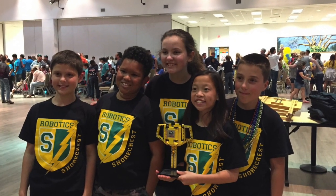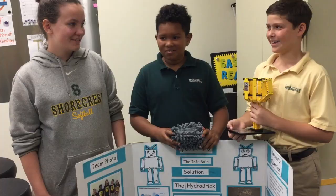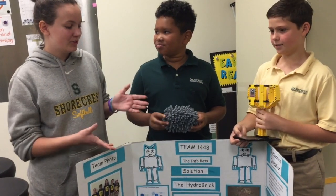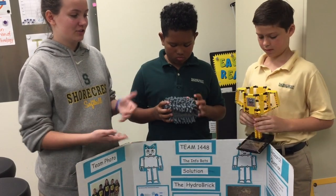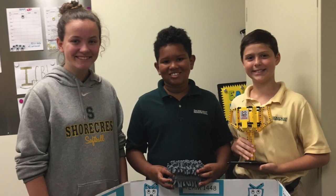We got the presentation award — we had the best presentation out of 36 teams. It feels good. It's good to know that our research and what we've created and what we came up with is actually being recognized, and that we have something to show for it. Yeah, it's pretty cool.